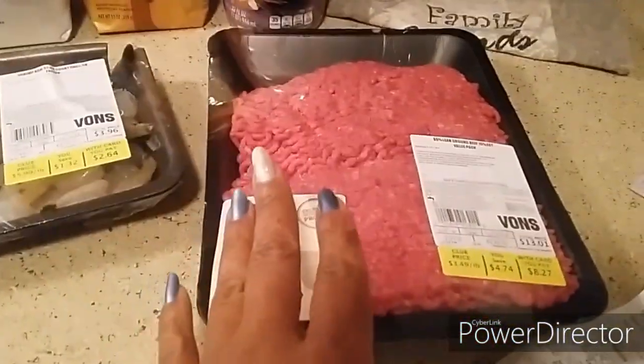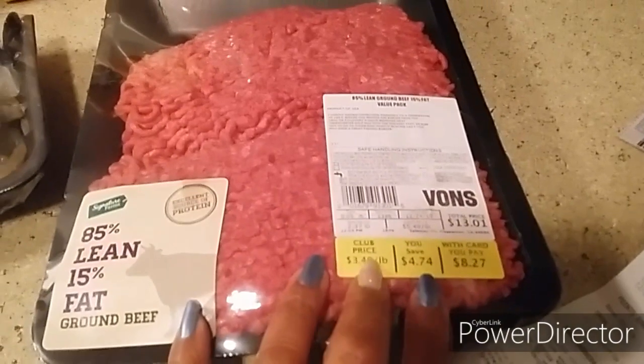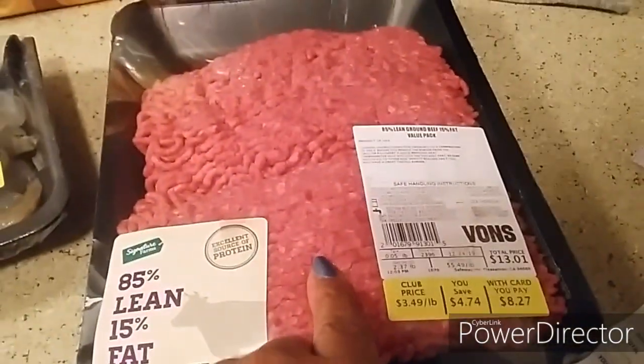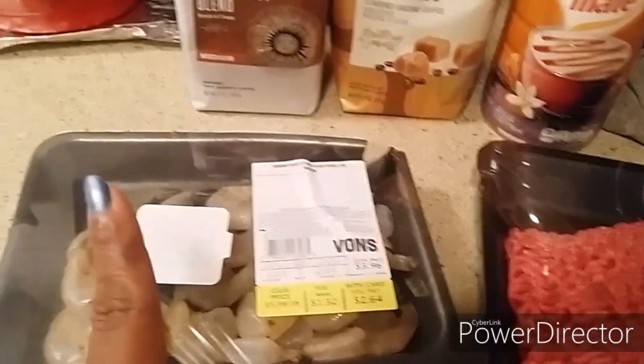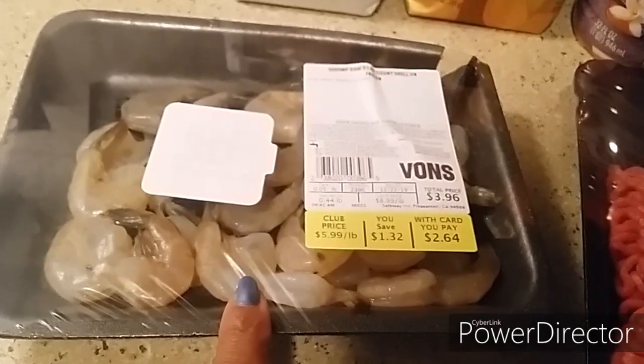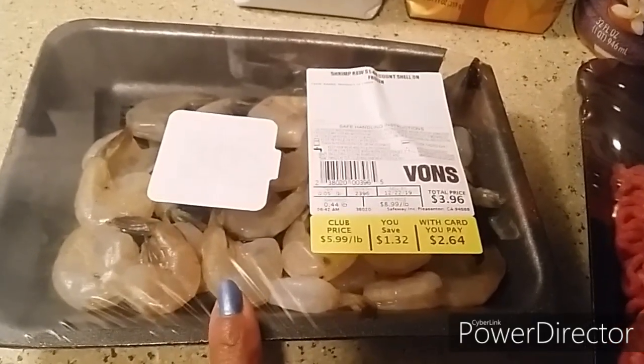Really quick — I did get ground beef, it was $8.27 and this is two and a half pounds right here. Then I found a manager special on shrimp. I'm making gumbo for New Year's, so this was a really great find. I'm going to go back tomorrow to see if I can find more.